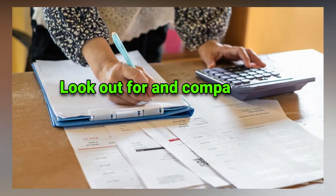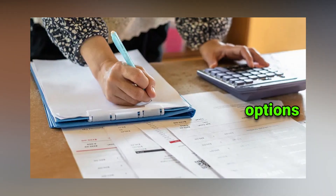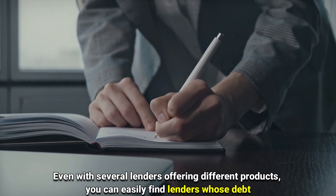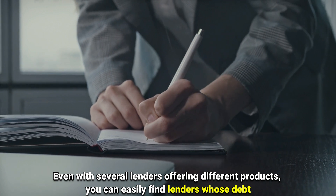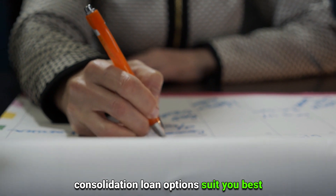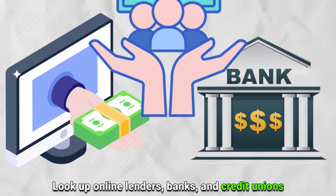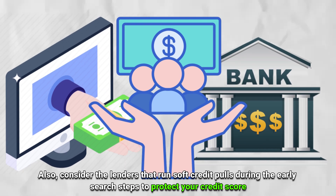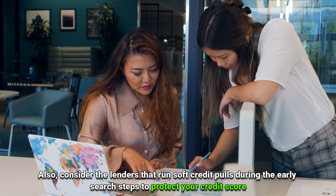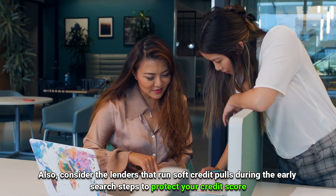Number two: look out for and compare the best debt consolidation loan options. Even with several lenders offering different products, you can easily find lenders whose debt consolidation loan options suit you best. Look up online lenders, banks, and credit unions. Also consider lenders that run soft credit pulls during the early search steps to protect your credit score.